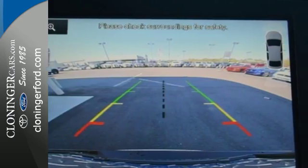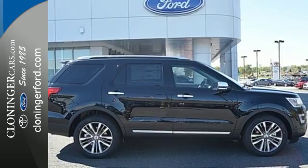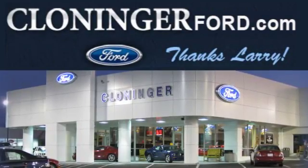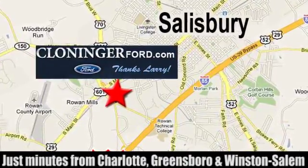Rediscover your own adventurous nature. Take this Explorer for a test drive. Discover Cloninger Ford Toyota today. We're conveniently located at 511 Jake Alexander Boulevard, east of 75 and off Interstate 85.